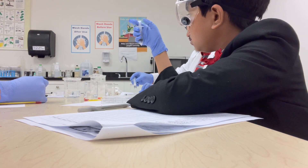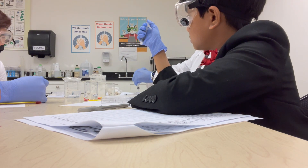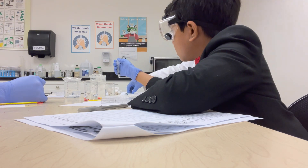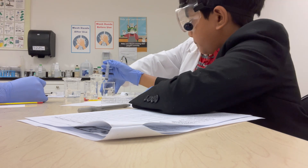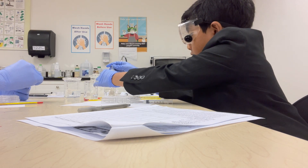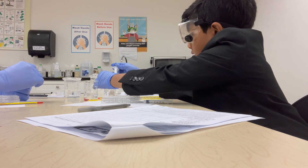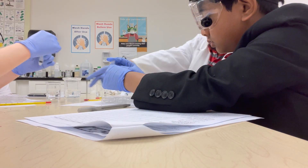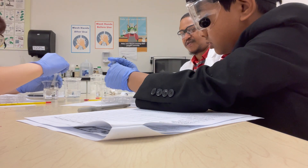At the one milliliter mark, we're going to put that in well two. We determined that an increase in concentration increases the rate of the reaction, and an increase in temperature increases the rate of the reaction. We're going to put this in well two, which proves collision theory.